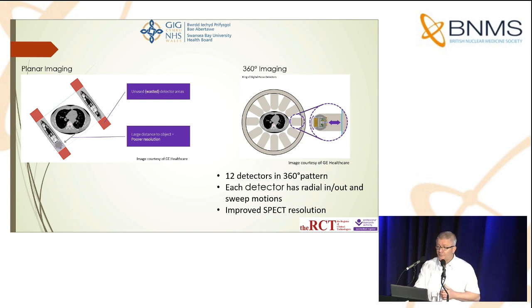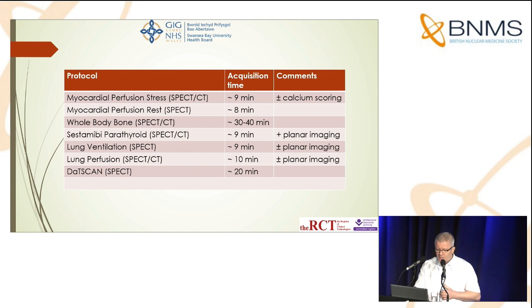This list shows what we currently use the Starguide for routinely. You may find it a rather restrictive list, but it represents a lot of our throughput, so the machine is busy. It also represents a starting point, with more work planned for further optimization in terms of imaging time and dose — ideally we'd love to reduce the dose, reduce the imaging time, or both.